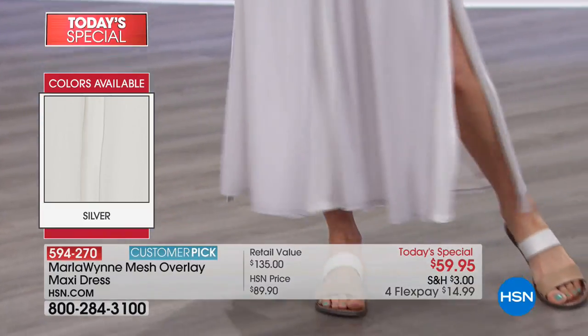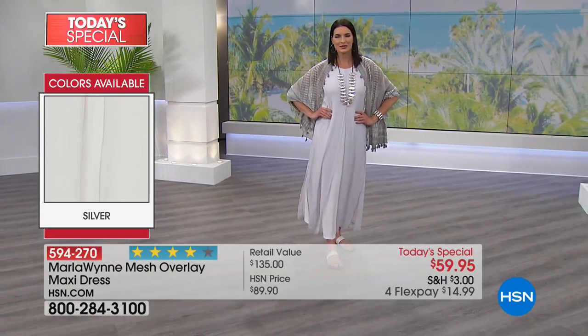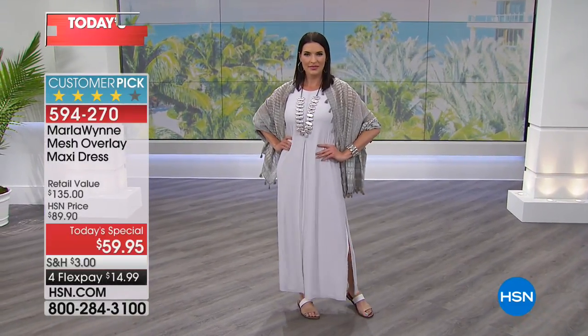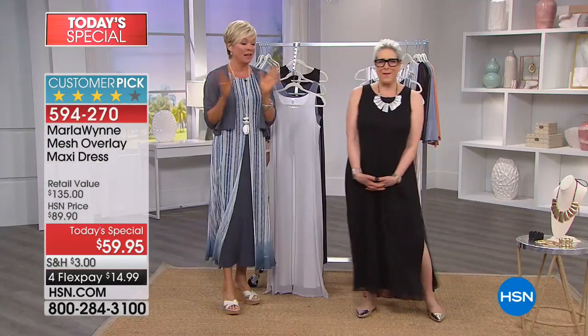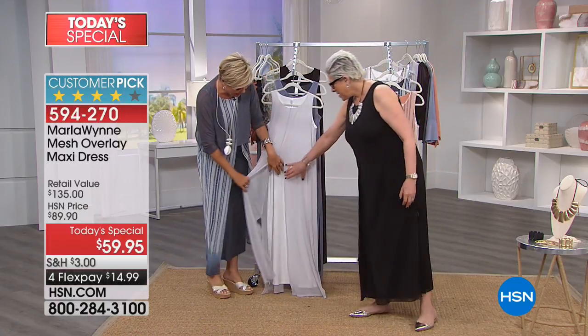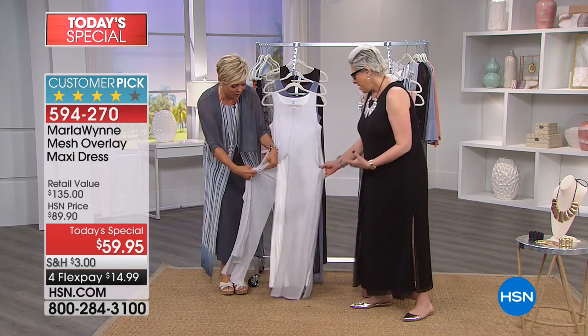Last call on silver — we are 15 minutes in and only 500 remain. That's the color you're seeing on Angie. And if you want that pom-pom shawl, there are less than 200 in the silver. Silver is the color of the night — the bottom layer is white and then the mesh is a soft dove gray.